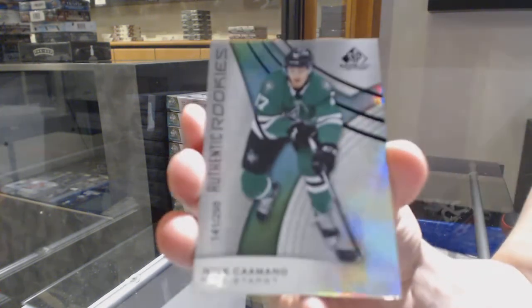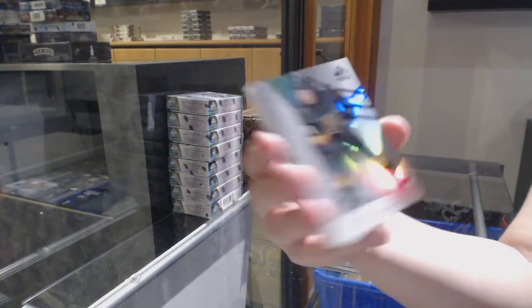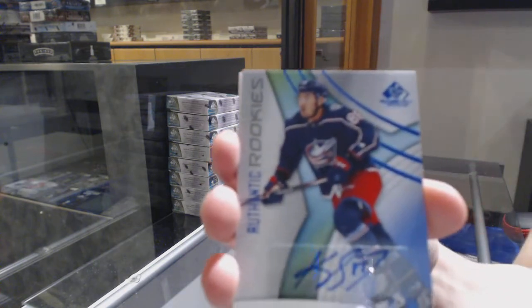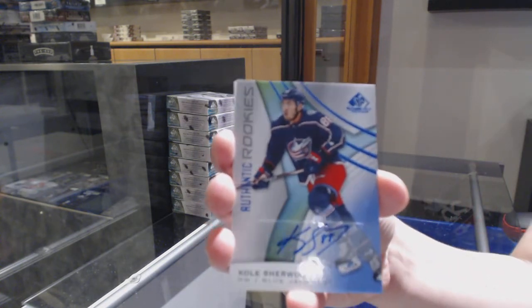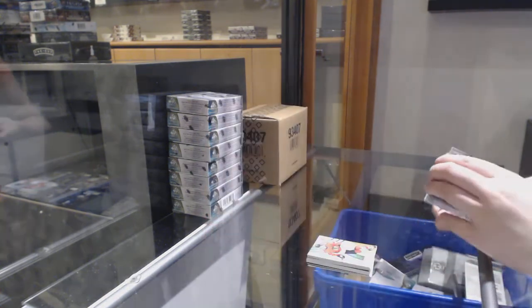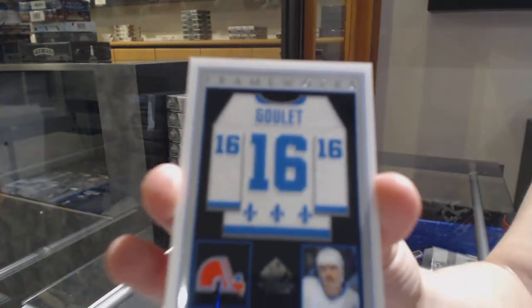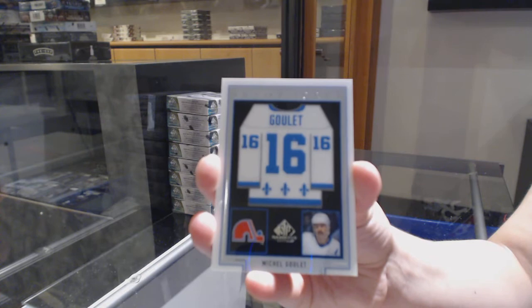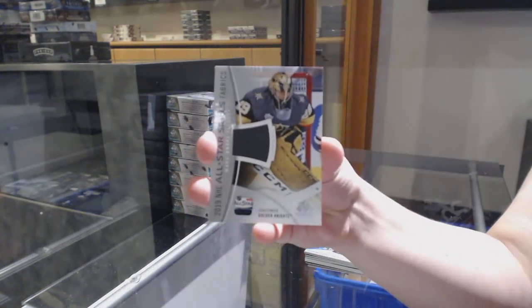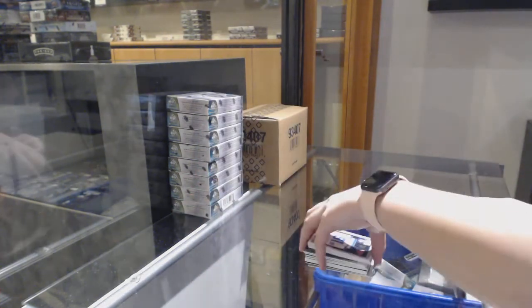Number to 298 rainbow of Nick Camano for the Dallas Stars. Number to 299 for Vegas, Cody Glass. We've got a blue rookie auto for the Columbus Blue Jackets, Cole Sherwood. Frameworks jersey for Colorado, Michel Goulet. All-star jersey for Vegas, Marc-Andre Fleury, and a Trevor Moore rookie jersey number to 599 for Toronto.